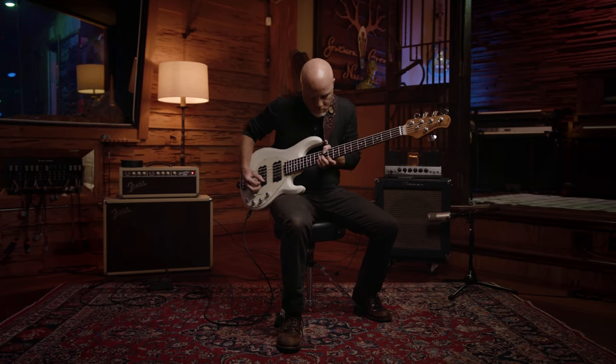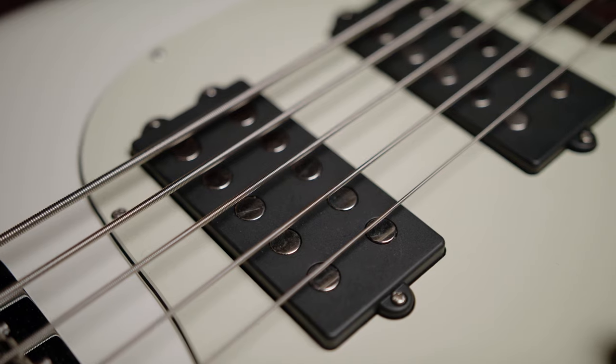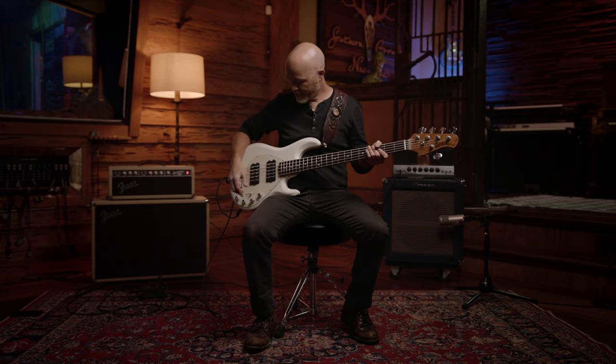The new neodymium pickups are pretty cool. I thought they would have a brighter sound but they actually have a warmer sound. It changes the way the strings react, but I think it changes it in a great way. I can get a more focused mid-rangey sound from the bridge pickup, and then I can get a more round, almost woody thumpy sound from the neck pickup.